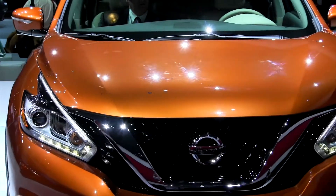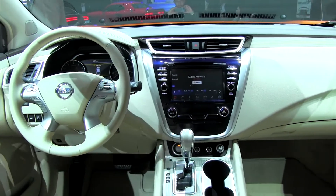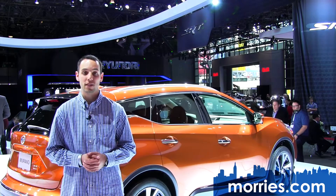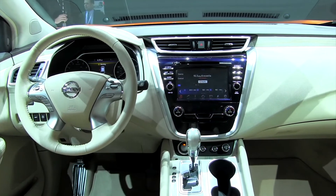Moving inside, you'll be greeted by an inviting and comfortable atmosphere. You'll immediately notice the optional 8-inch touchscreen color display with multi-touch control. The number of audio and navigation switches has been reduced by 60%, promising a more user-friendly experience, and it will be interesting to see how intuitive the new system really is.